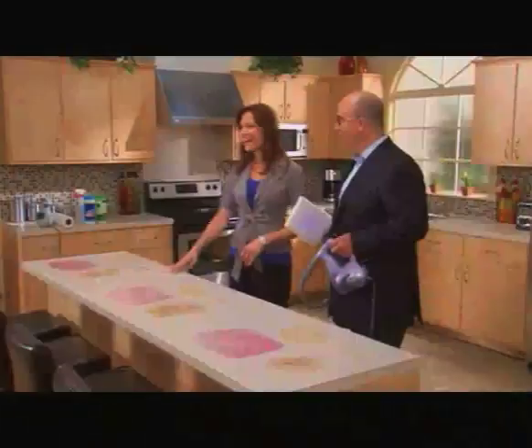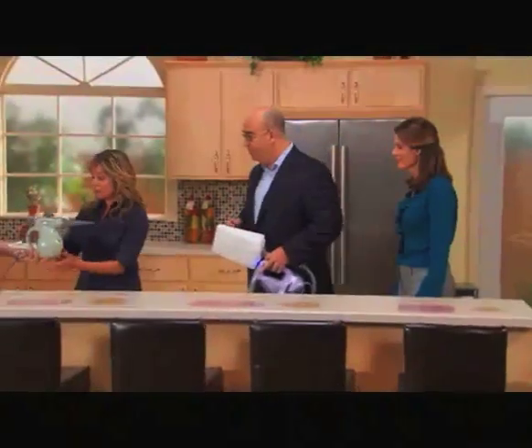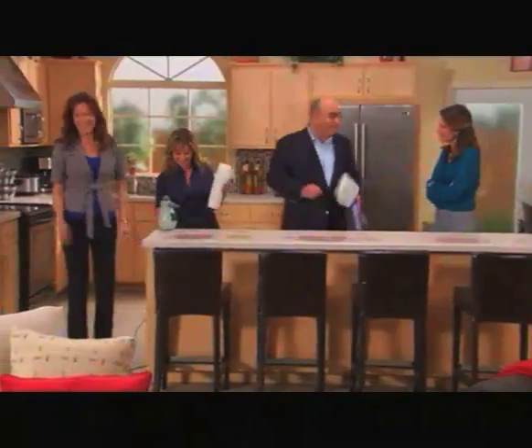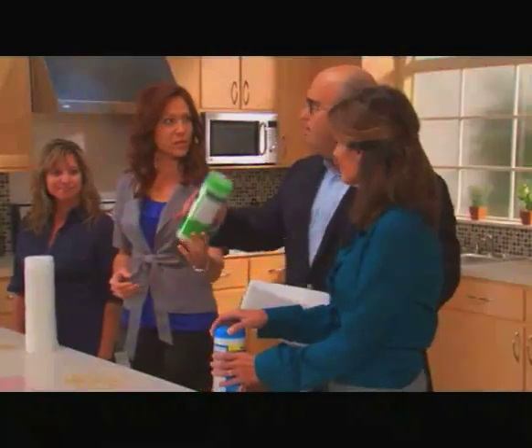We've invited a few consumers here into the studio for a little friendly competition. Susie, Lori, come on over. We're going to ask you, Susie, to use a standard steam cleaner — and she's going to need quite a few pads. And Lori, we're going to give you some chemical wipes — feel free to use as many as you need. Here's some that say 'green' right on them. Think those will be better? Sure, why not?